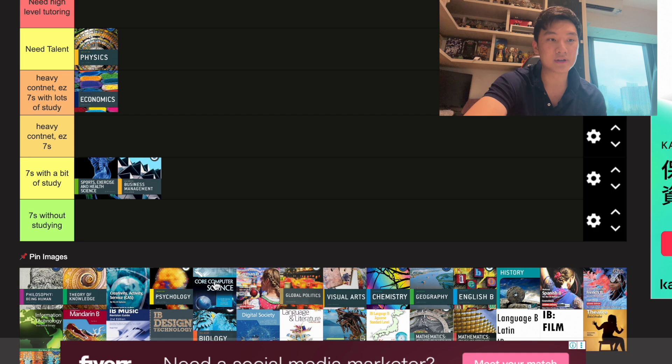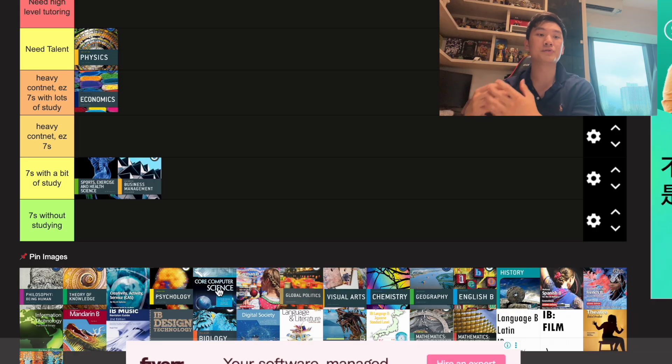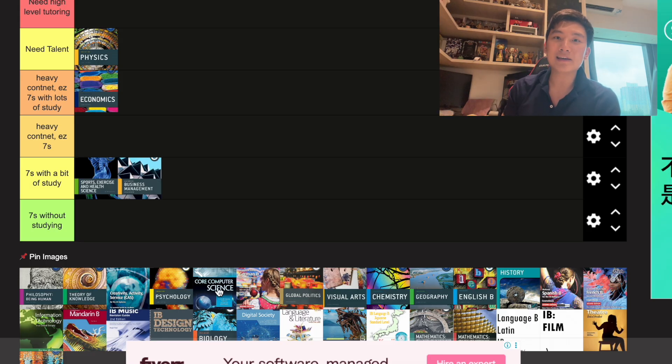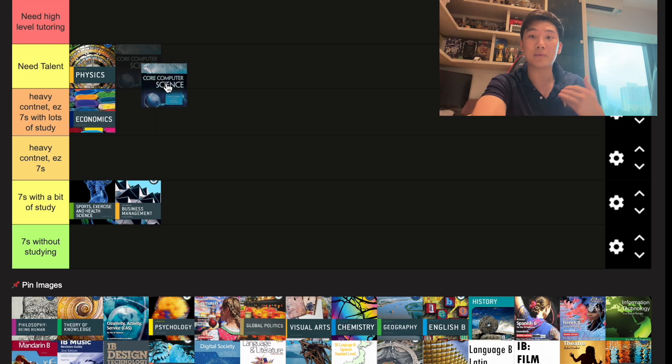Next up we have Computer Science. It is a very tough subject — there's a lot of content, definitions, explanations, concepts, theories, and algorithms to memorize. On the exam, you have to write really fast or it's easy to run out of time without finishing all the questions. Unlike Econ, it's not guaranteed that you get a seven. Even when I was taking the exam, I didn't feel like I could guarantee a seven before walking in, unlike my other subjects like Econ and Geo.